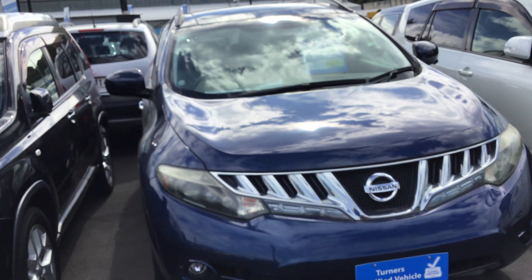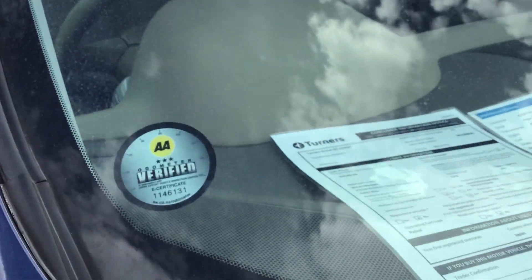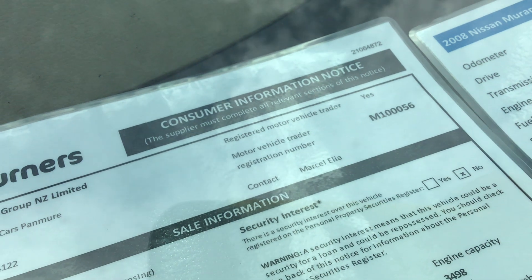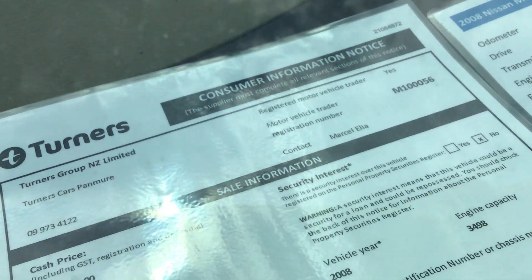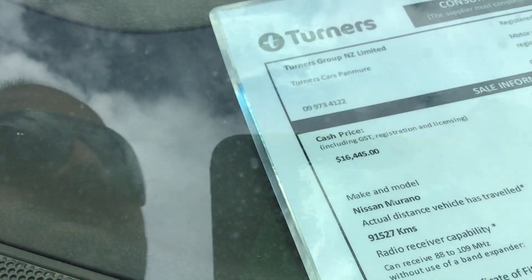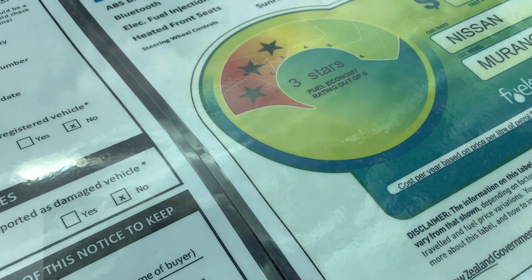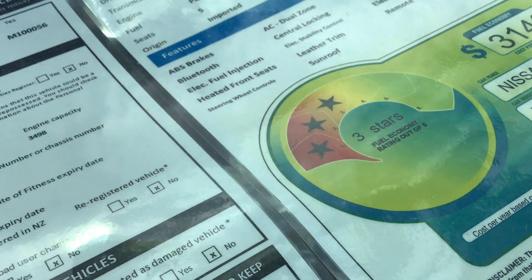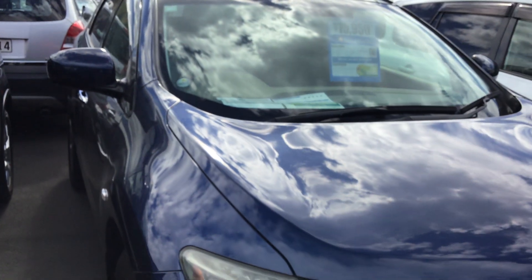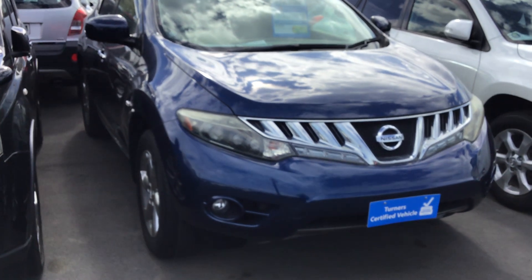It's in blue color, looks really nice and sharp from the front as you can see. It's a 2008 with a 3,498cc — so about a 3,500cc V6 engine. This vehicle has traveled 91,527 kilometers, has a 5-star safety rating and 3-star fuel economy rating. So it's a 4-wheel drive 3.5 liter V6 engine Nissan Murano.